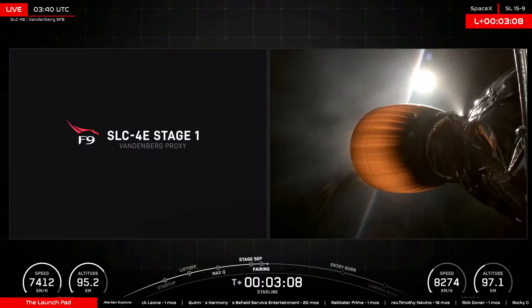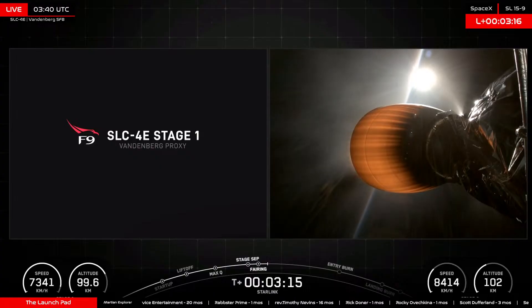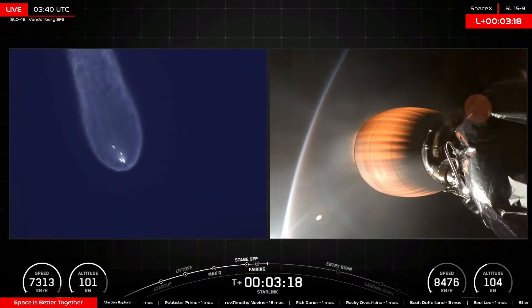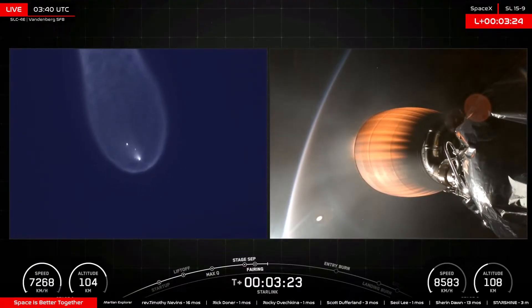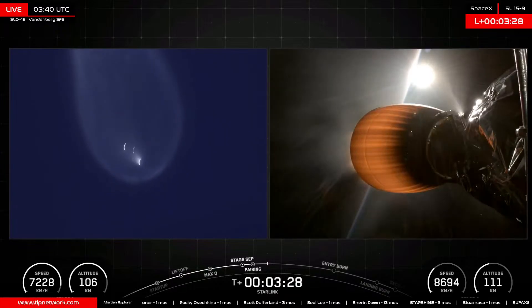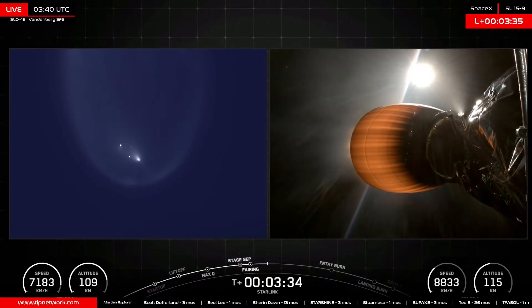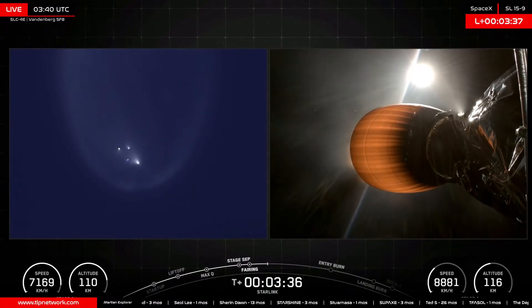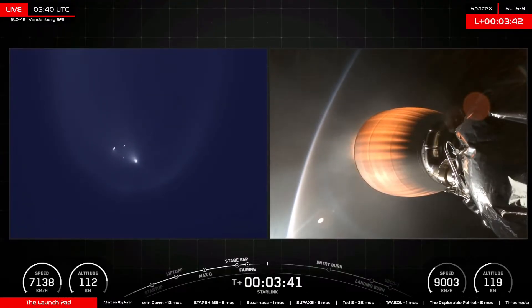And those 26 Starlinks are now exposed to the vacuum of space for the first time. Let's see those apogee guesses in the chat. The first stage apogee is the highest point in flight that the first stage will achieve. Some incredible views there from the ground of the first stage and the second stage, as well as the fairings — all visible on the left side of your screen. The second stage continues under power, now traveling over 9,000 kilometers an hour, passing 121 kilometers in altitude.